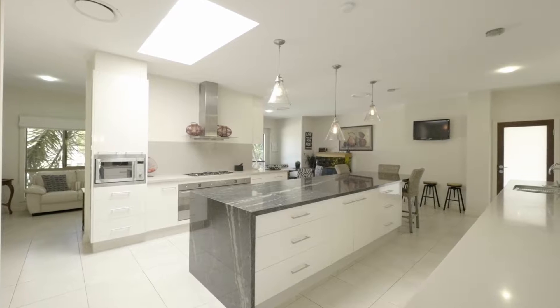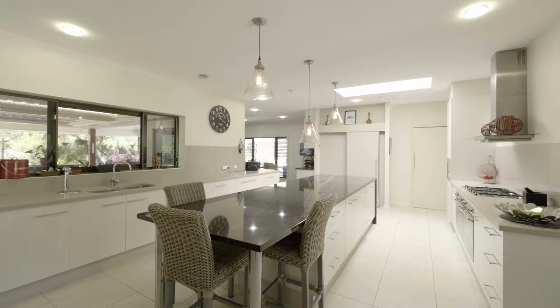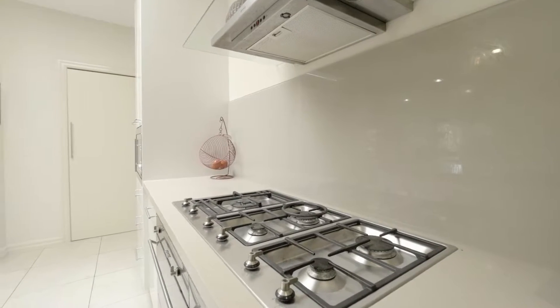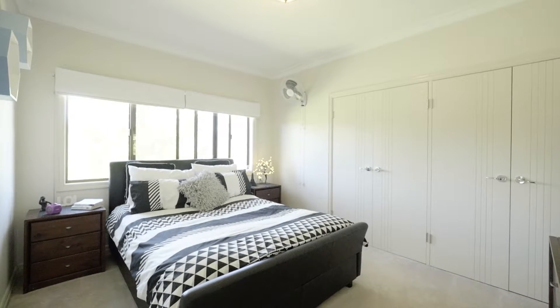If ever there was a kitchen you've dreamed of cooking and entertaining in, then this is it. Cooking facilities are a dream, with a double electric oven. Enjoy plenty of room with three queen-sized bedrooms with built-ins.